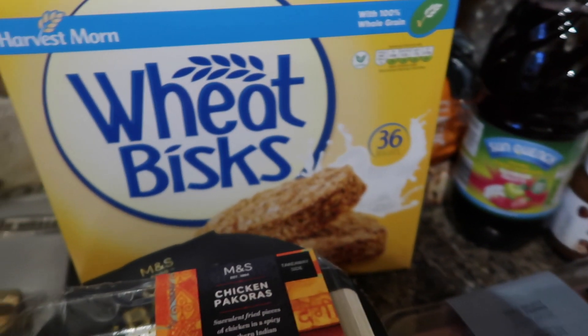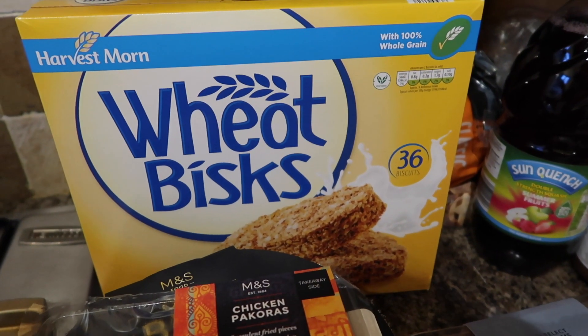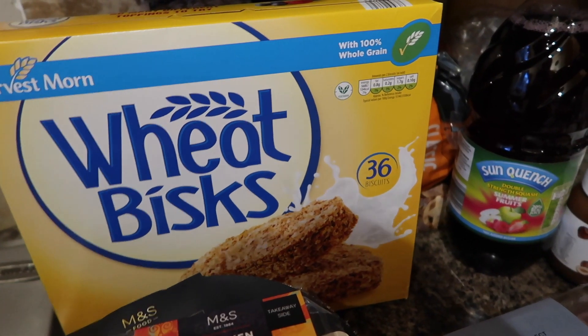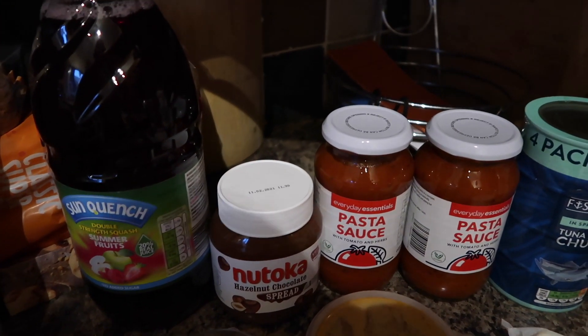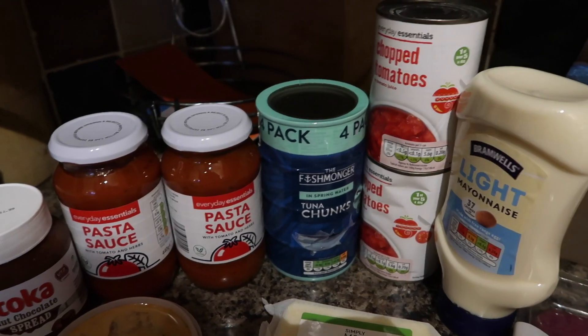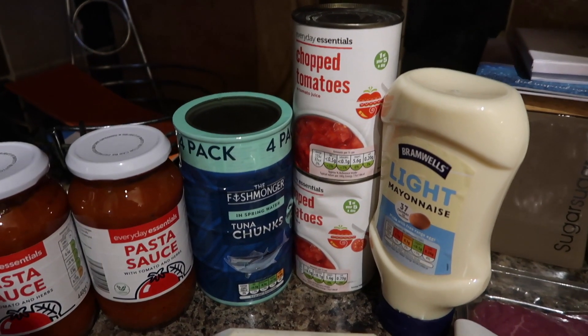And then the other stuff is from Aldi. Sorry if you can hear screaming — the kids are all scrapping over FIFA 20, I wish we'd bought two! I bought some wheat bisques, some sun quench double strength squash, some Natoka chocolate and hazelnut spread, two jars of pasta sauce, some tuna chunks in spring water, two tins of chopped tomatoes, and some light mayonnaise.